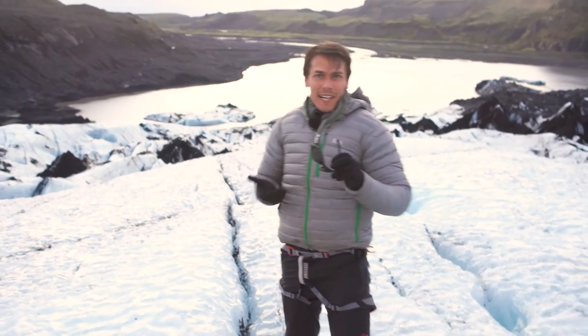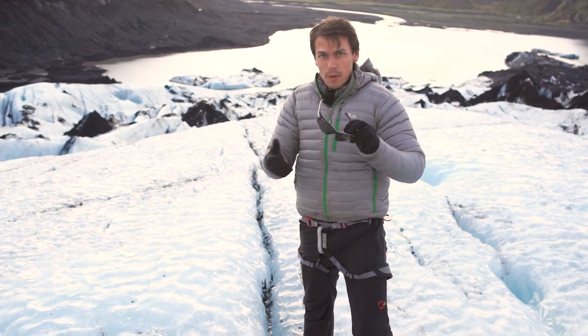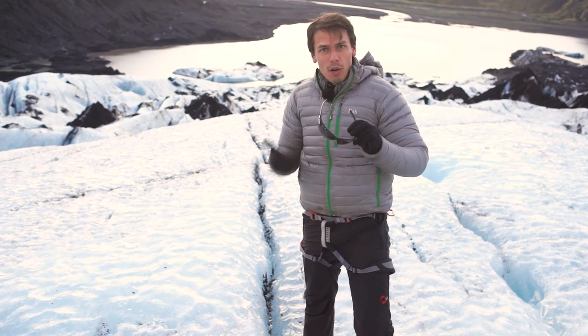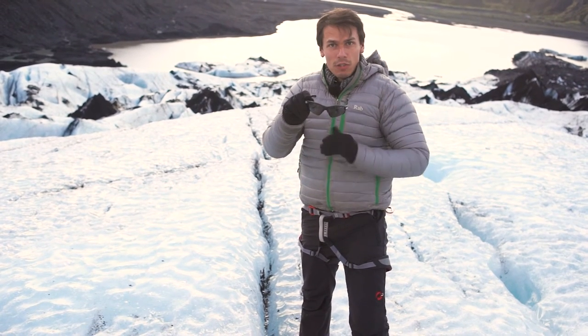So why are these so good on a glacier? Well, the light that comes from sunlight isn't polarised any particular way, so it'll pass through the sunglasses as normal. But any light that hits ice or water will always be polarised horizontally. So glasses like these have their filters lined vertically to cut off any of that horizontally polarised light.